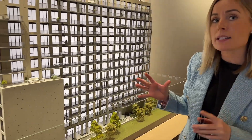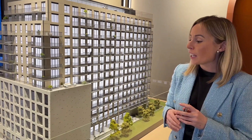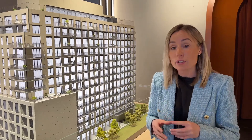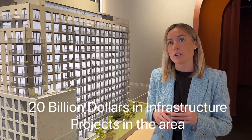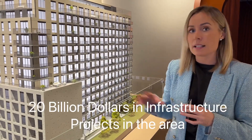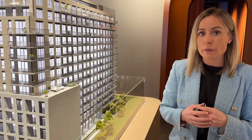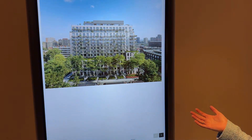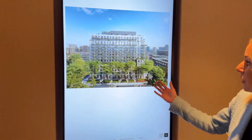The location is really one of the best things about this development. It's in Liberty Village, a thriving neighborhood. There's $20 billion in infrastructure being developed at Ontario Place on the waterfront, which is just a five-to-ten minute walk from 8 Temple. Let me show you some renderings of the building itself.